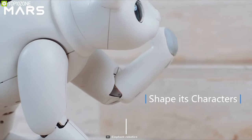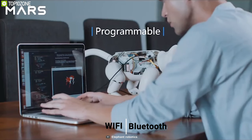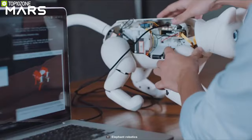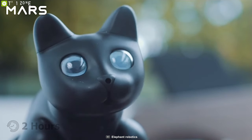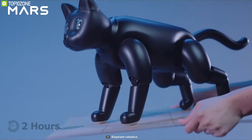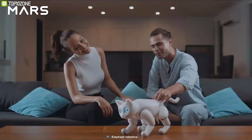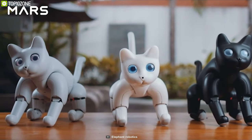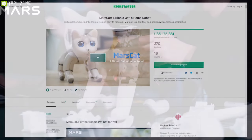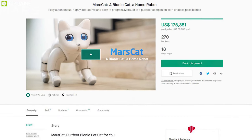You can connect it to the smartphone app with Wi-Fi or Bluetooth and customize it according to your desire. With a built-in 6800mAh battery, this robot cat can operate for 2 hours on a single charge and comes with a USB Type-C port for convenient charging. The Mars Cat is a cute little interactive robot and they have raised more than $160,000 on their crowdfunding campaign on Kickstarter and you can back them up.